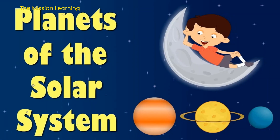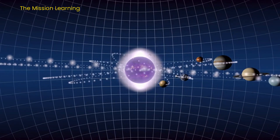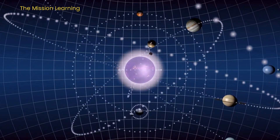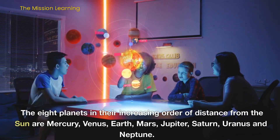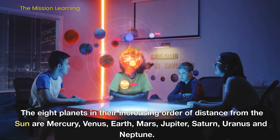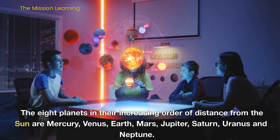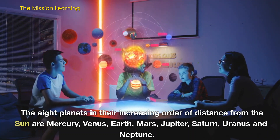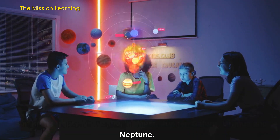Our topic for today is planets of the solar system. The eight planets in their increasing order of distance from the Sun are Mercury, Venus, Earth, Mars, Jupiter, Saturn, Uranus, and Neptune.